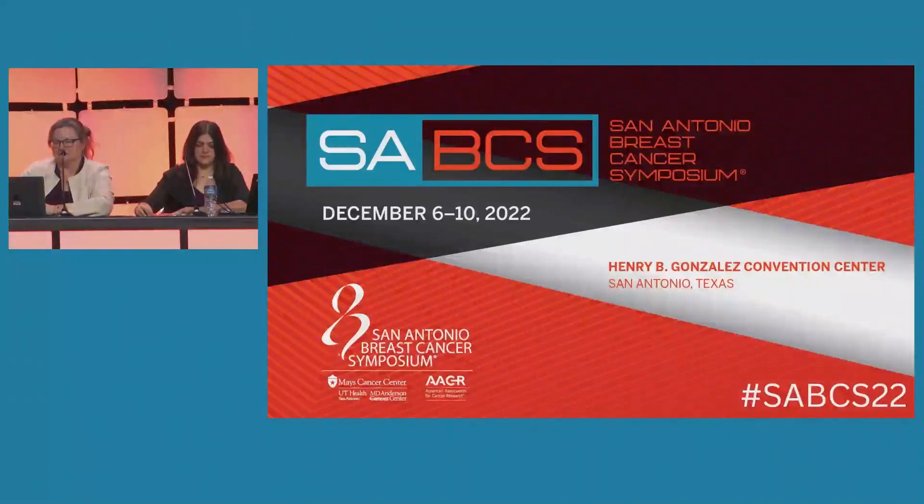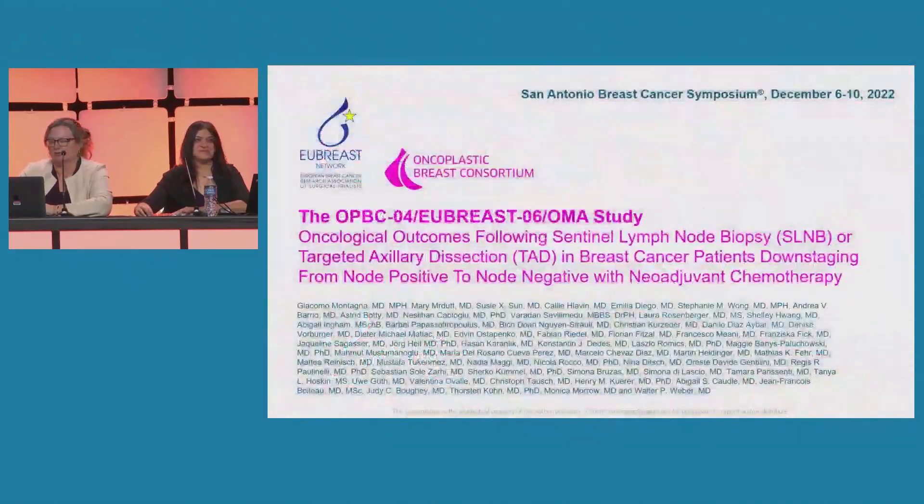Our next presenter, Dr. Giacomo Montagna, will present oncologic outcomes following omission of axillary lymph node dissection in node-positive patients downstaging to node-negative with neoadjuvant chemotherapy.